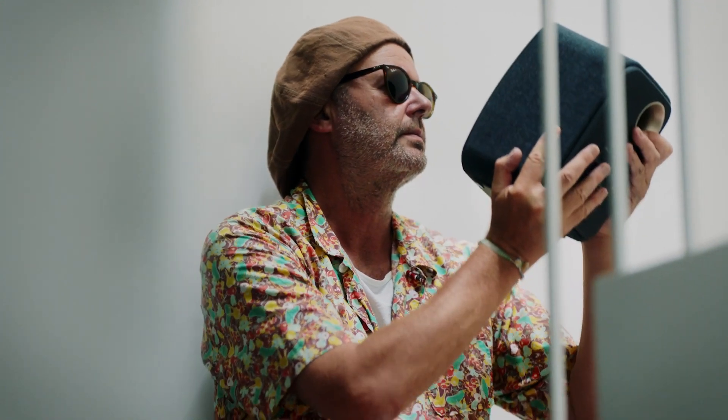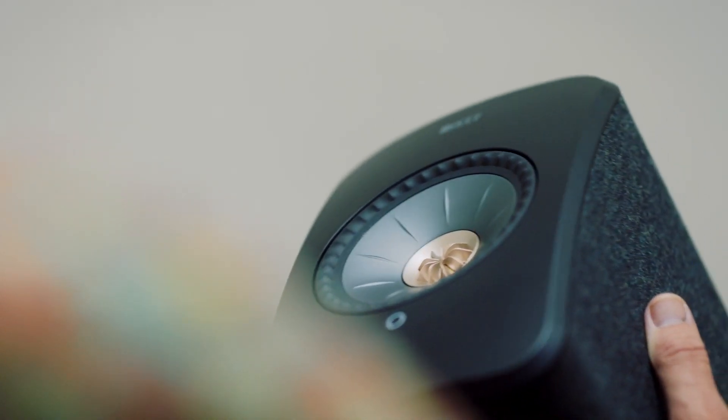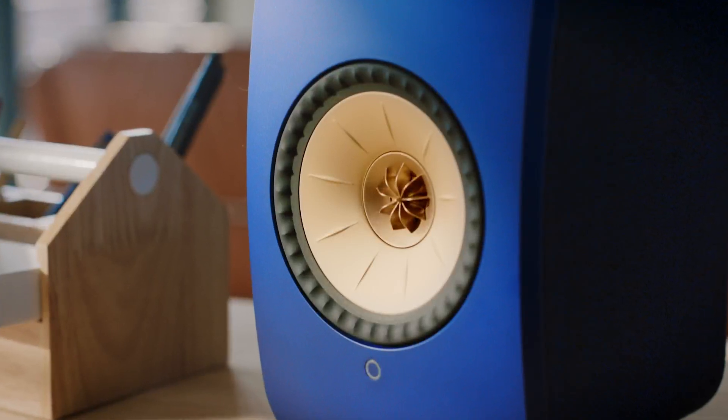LSX is one of our iconic products. LSX provides really good sound quality. Despite the compact size of the cabinet, the sound volume is very strong. And in terms of styling and the choice of the colors, it's a very attractive product.